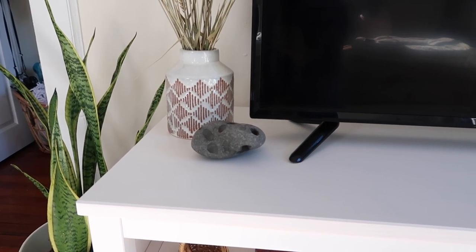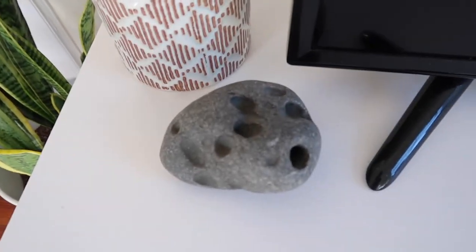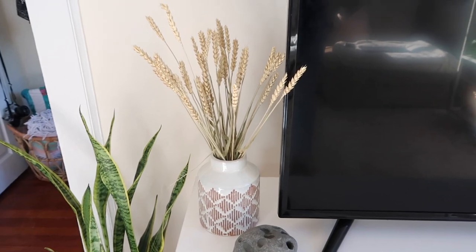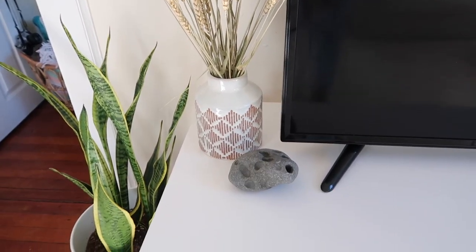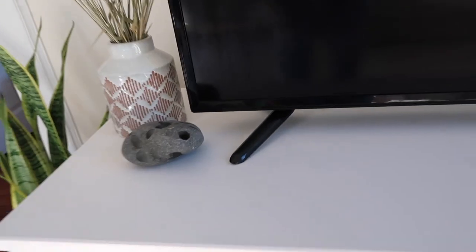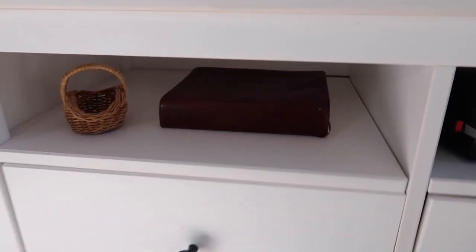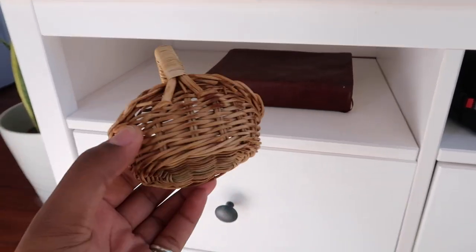I'll show you guys in a minute that I have a whole jar of rocks. This particular rock is really cool — it has like holes in it. I also have this vase with some dried grain; the vase is from Hobby Lobby I want to say. Down here I just have my Bible and this cute little basket I found at the thrift store for like 50 cents.